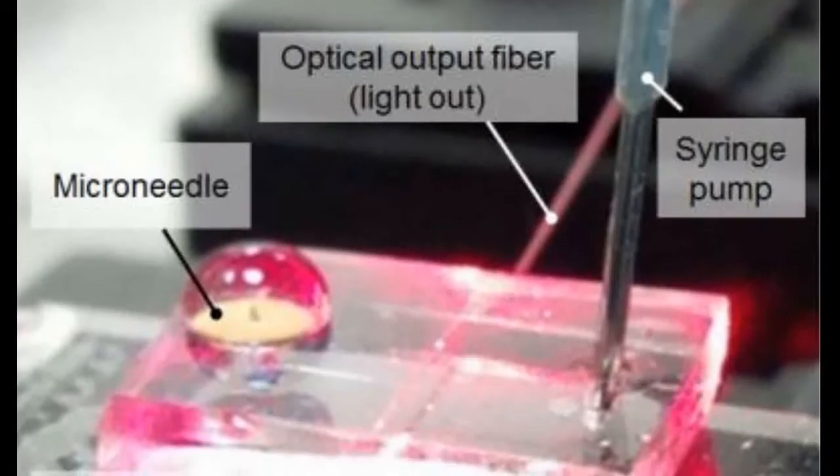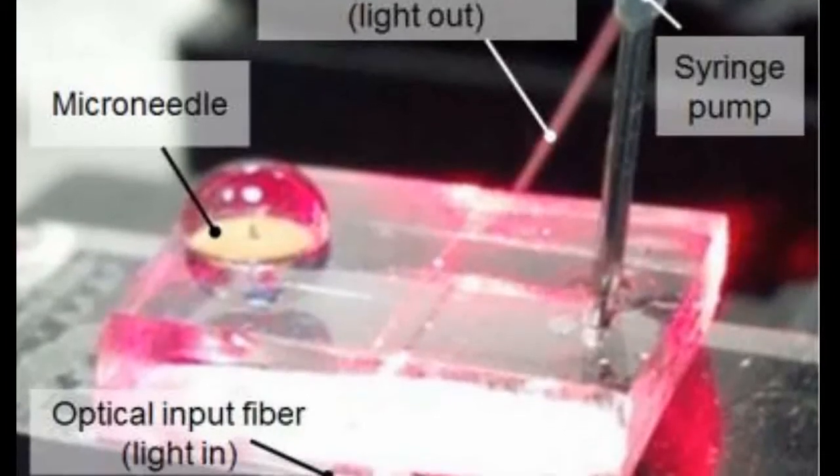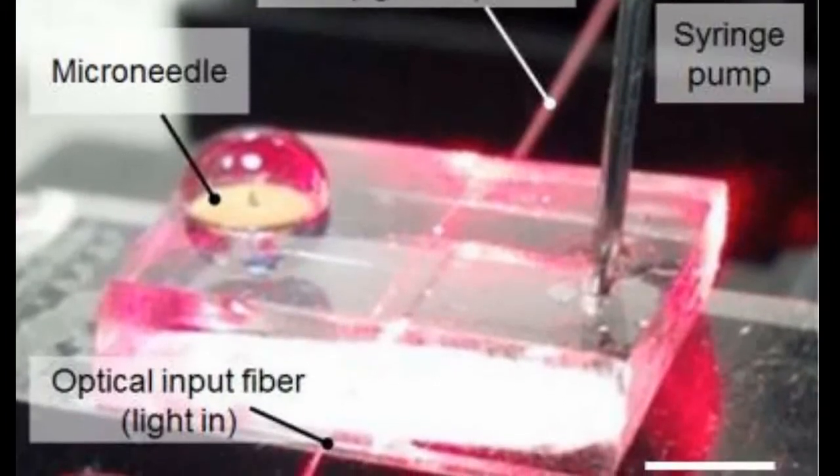Many groups are researching microneedle technology for painless vaccines and drug delivery. Using them to painlessly monitor drugs is a newer idea.